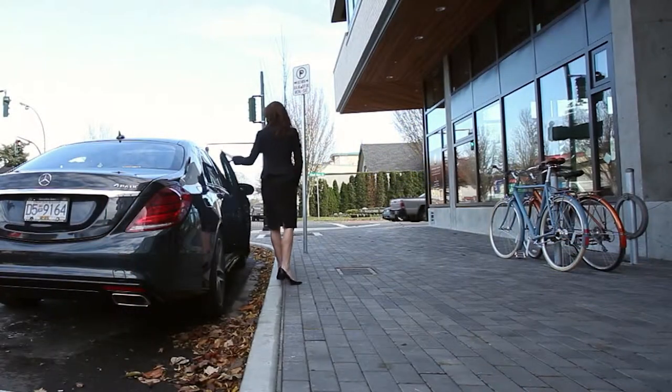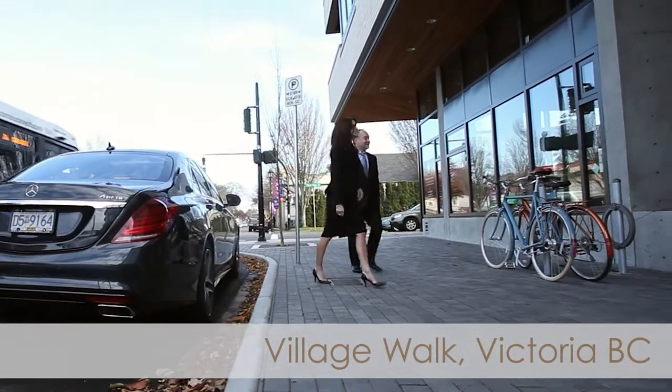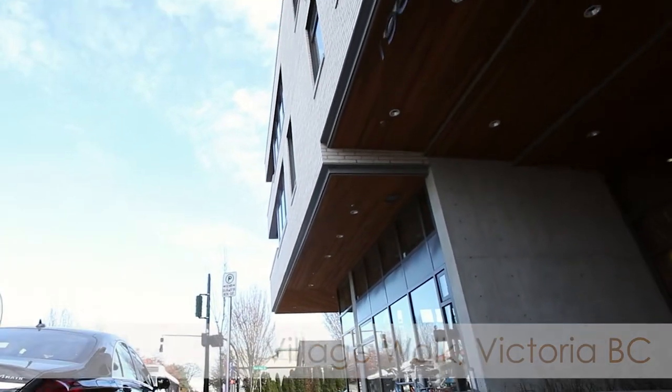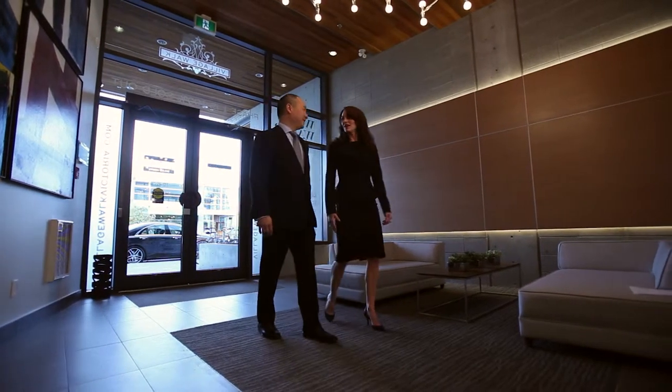I have the privilege of seeing many innovative and unique homes on a regular basis, and today I had the opportunity to bring my friend and fellow Realtor Shawna Jones by here to have a look at these new condos on Oak Bay Avenue by Abstractive Elements Village Walk. So you haven't been here yet? No, I haven't — it's my first time.